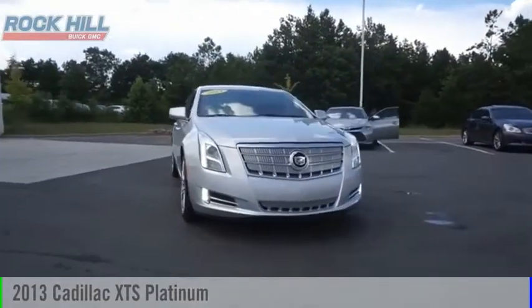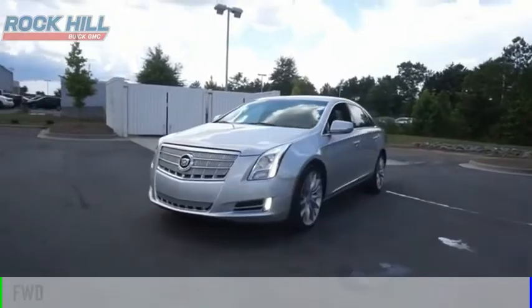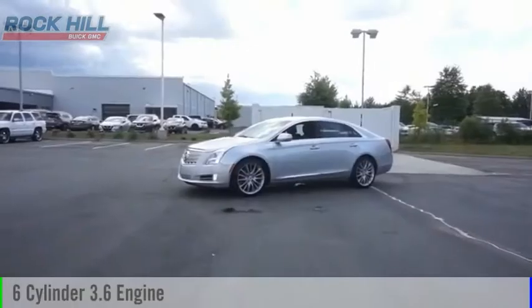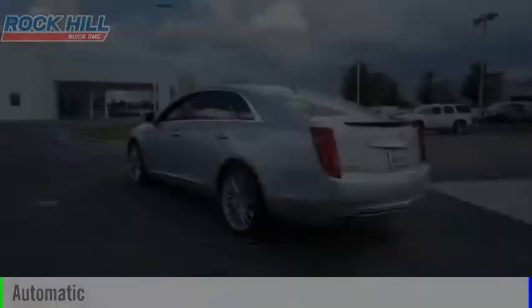You are going to love the 2013 XTS. This vehicle is powered by a front-wheel drive, six-cylinder, 3.6-liter engine and comes with an automatic transmission.